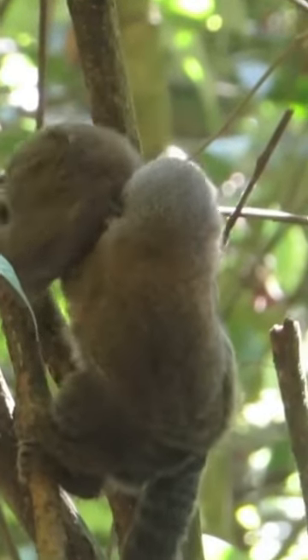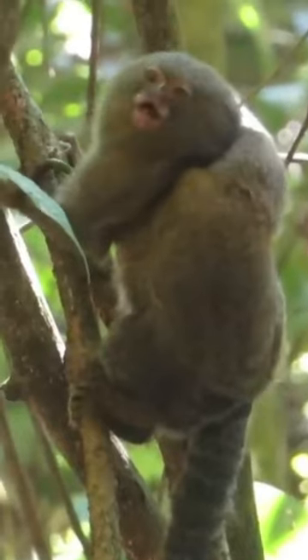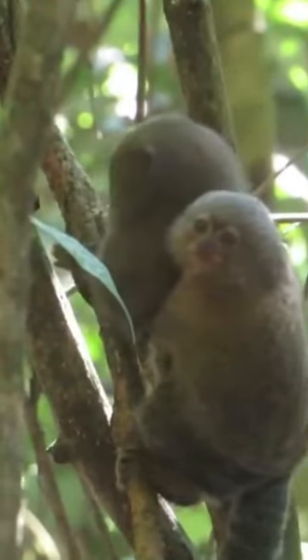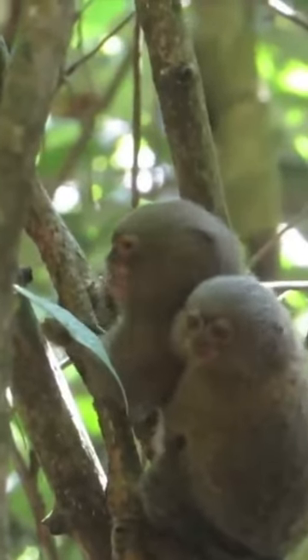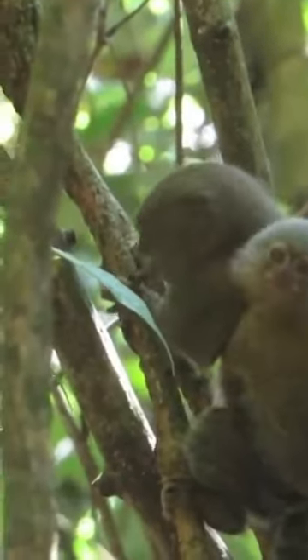The smallest monkey is the pygmy marmoset, also known as a finger monkey or pocket monkey. It is native to South America and weighs only three to five ounces and measures about four and a half to six inches — that's 85 to 140 grams and 12 to 16 centimeters in length. That is a tiny monkey.